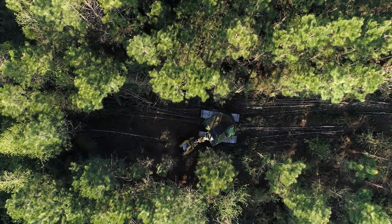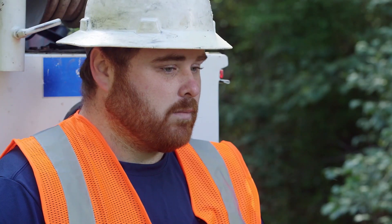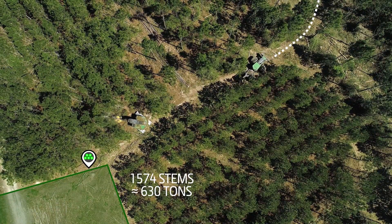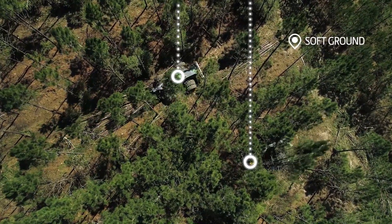I don't have to guess anymore or ask an operator how much wood's left on the ground. It lets me mark out points of interest: skid roads, trails, hazards, high lines, steep slopes — anything that I need to let the skidder driver or the feller buncher know.